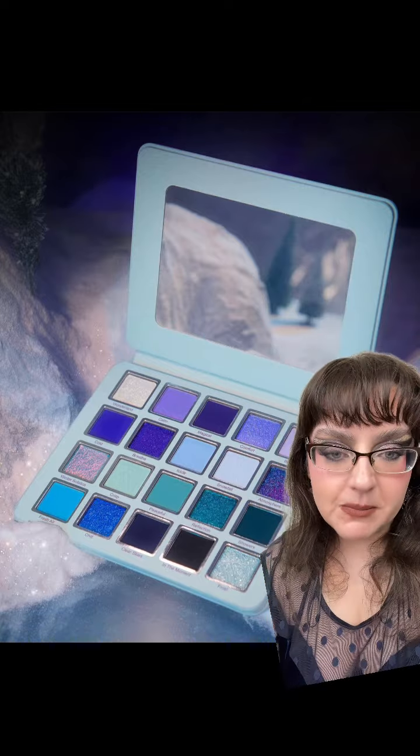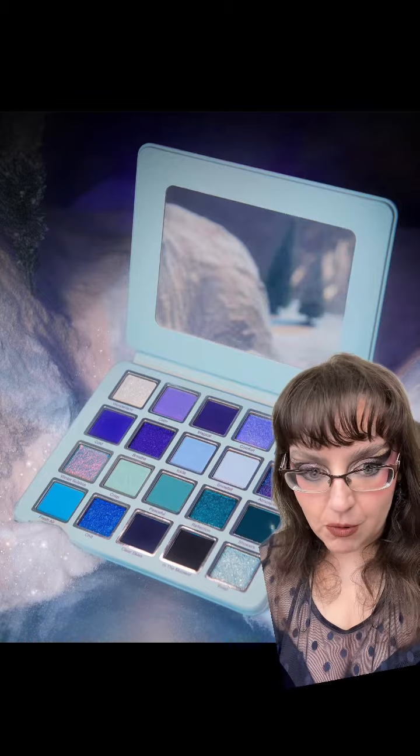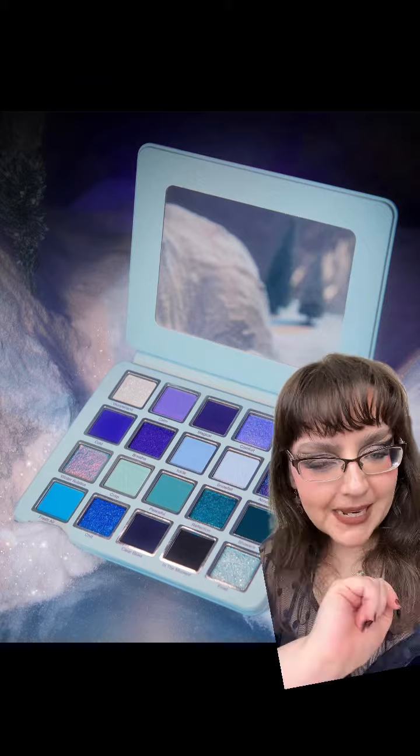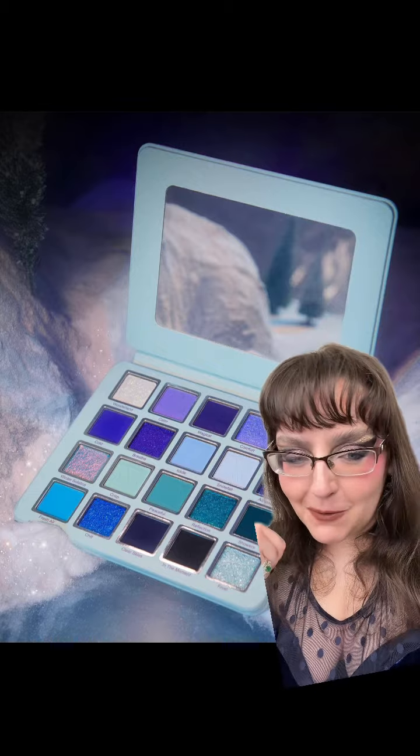I am so excited about this. I will absolutely be getting this. I knew I was going to get it anyway before it had even been shown, but this is fabulous. Let me know what you guys think — are you as absolutely feral for this as I am? Let me know down below.